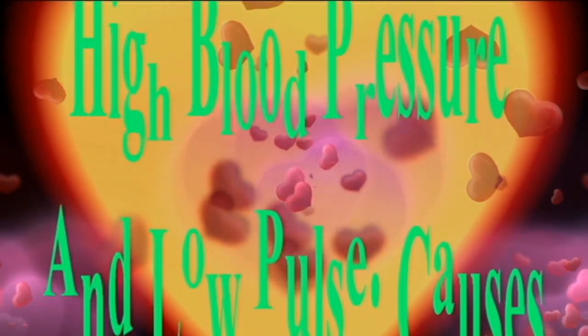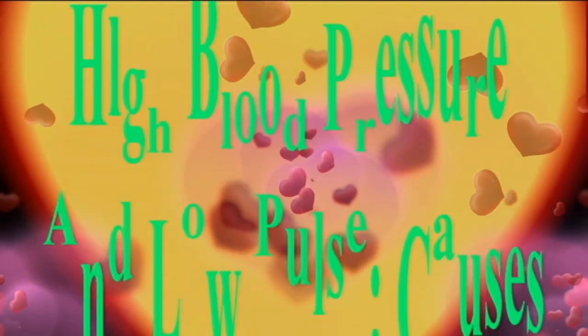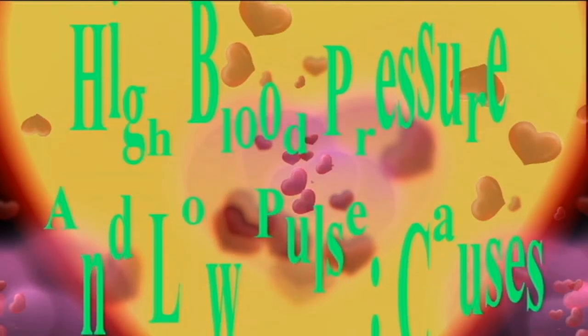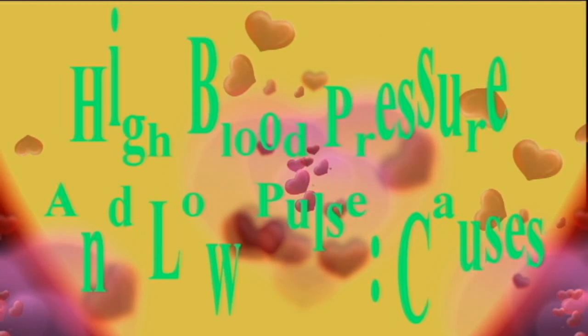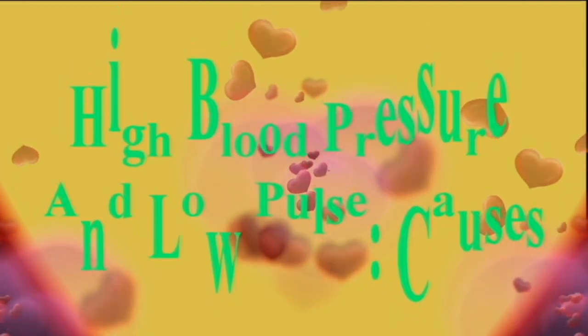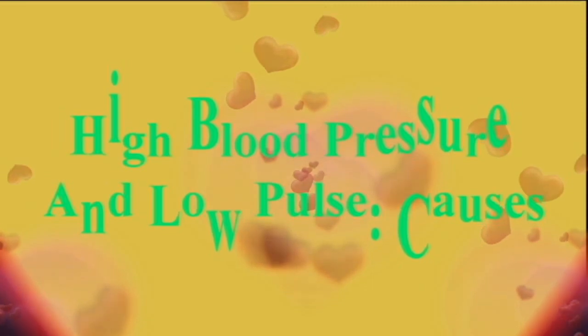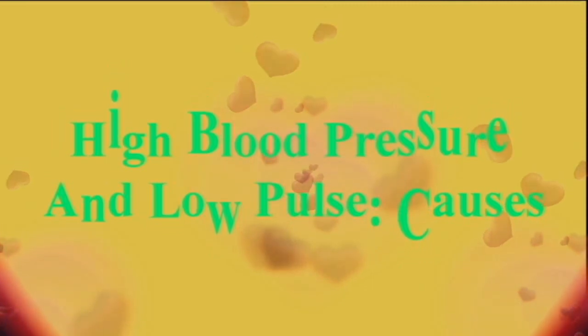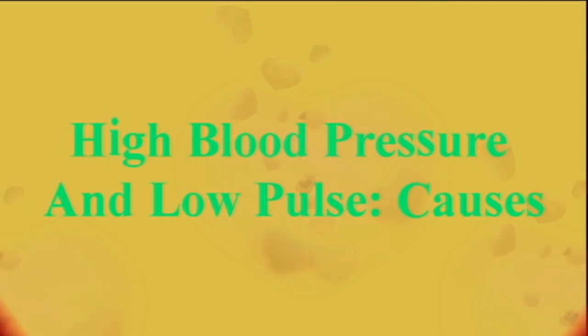Blood pressure is a measure of the force of blood inside the blood vessels. High blood pressure can overload the circulatory system, increasing the risk for heart attack and stroke. Most doctors consider high blood pressure as greater than 130 by 80, according to new guidelines released by the American Heart Association. Severely high blood pressure is pressure greater than 170 by 100.